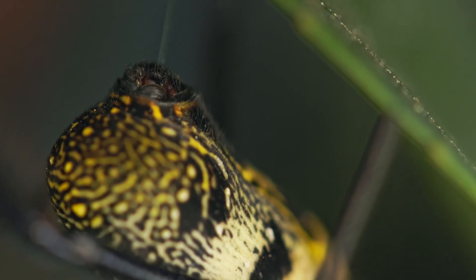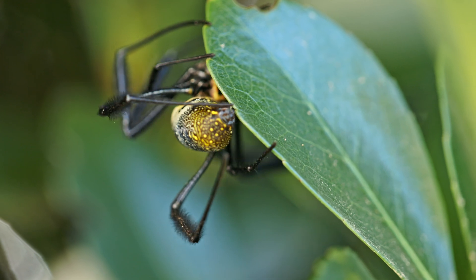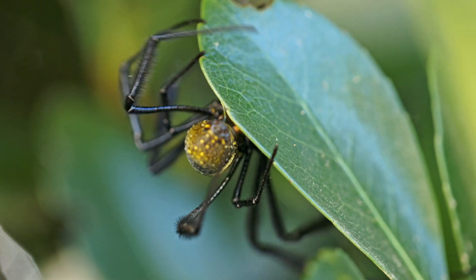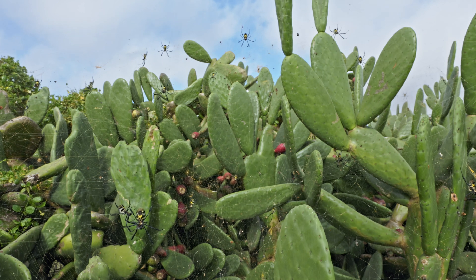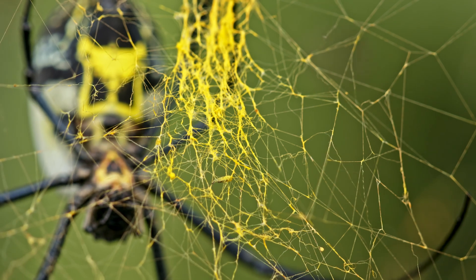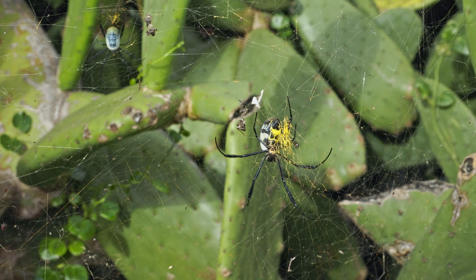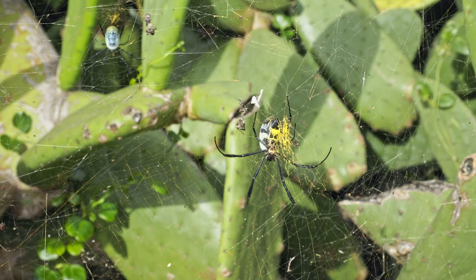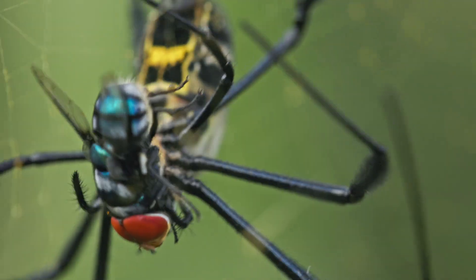One of the most fascinating aspects of the Black-legged golden orbweaver is their impressive web-building behavior. They construct large orbwebs measuring between 1 to 1.5 meters in diameter. The viscid spiral of the webs is yellowish to golden, a characteristic trait of the nephilia spiders. These spiders pull the radii of their webs out of direct alignment, giving their webs a notched appearance, and the supporting lines of the webs are remarkably strong.